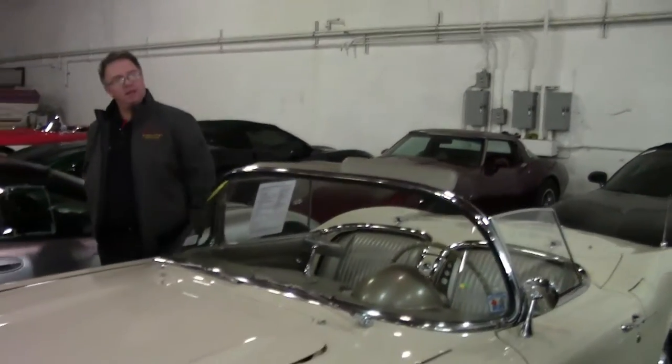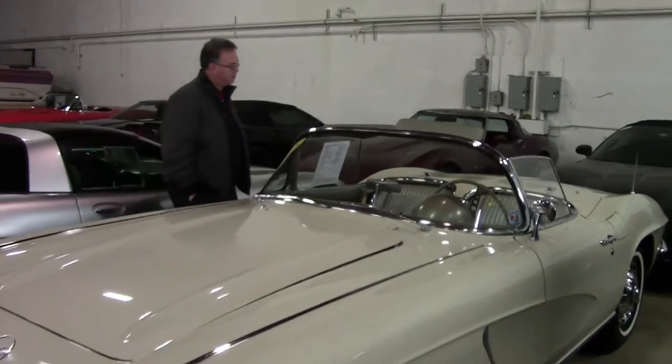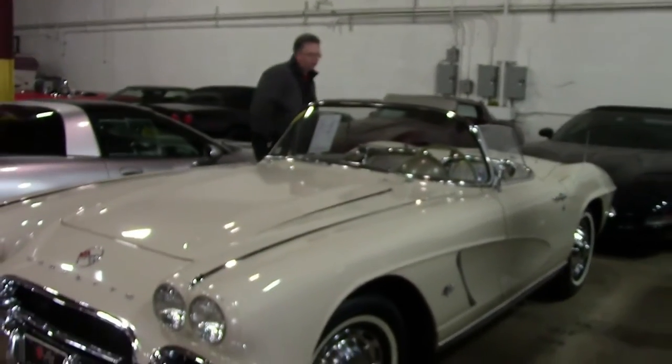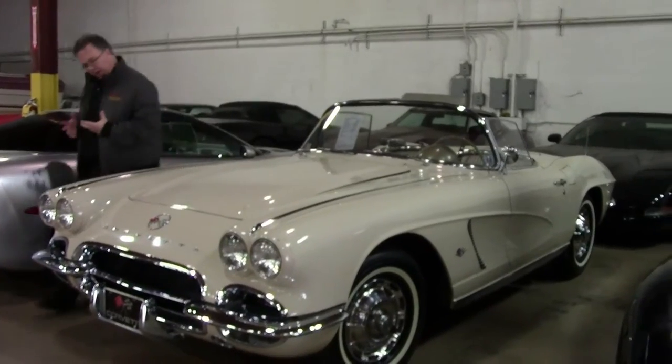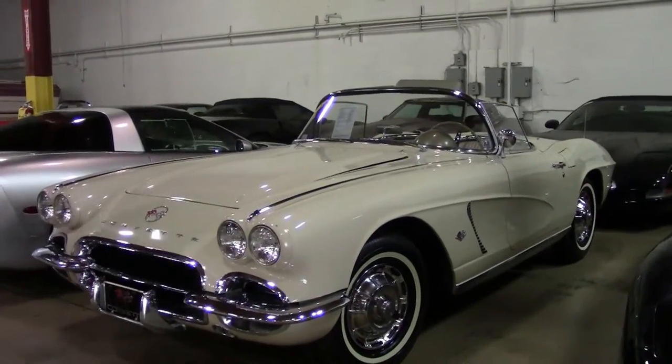We're going to look at a pretty rare car today. This is a 1962 Corvette. The color is called Almond, and it is quite striking. You kind of have to see it in person — it's a beautiful car.